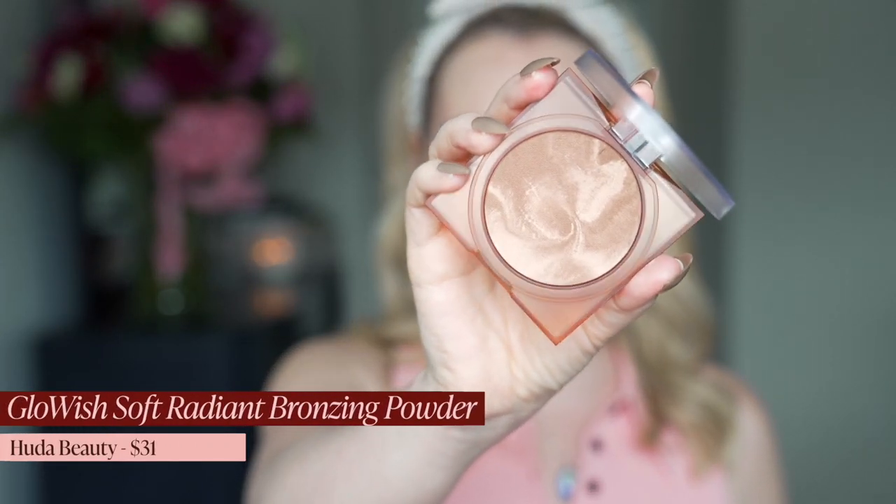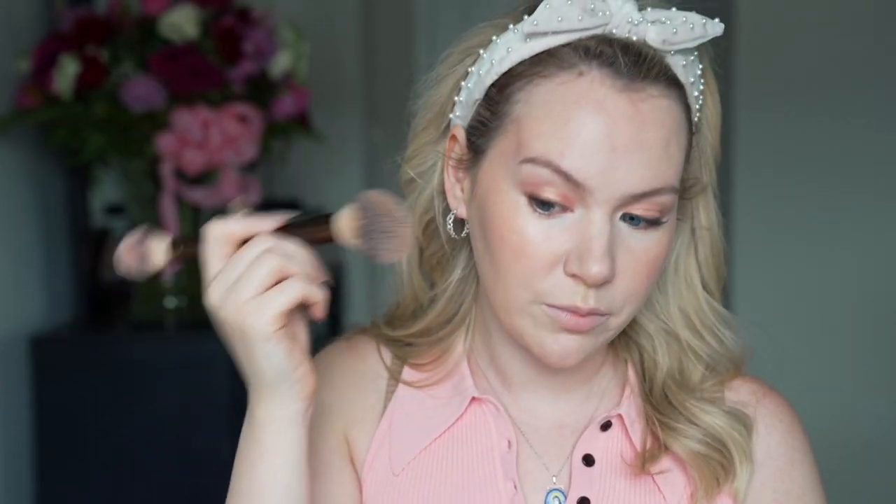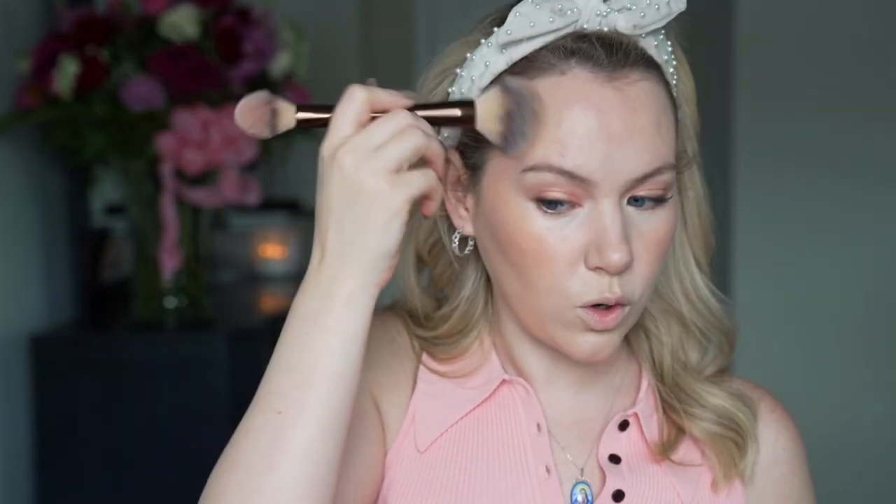Now I'm going to powder my face. I don't have a new powder to try, so I'm just going to use my Charlotte Tilbury Airbrush Flawless Finish powder — I powder very lightly even in the summer because I'm so dry and don't ever want to look matted down. For bronzer, a couple of you recommended this Huda Beauty Glow Wish Soft Radiance Bronzing Powder. I got the shade 01 Light. Shade match is good — this is a good bronzer for fair skin. I don't feel orangey; it has the right amount of neutral but still warms the face up. It's going on really nicely, not overly pigmented, not catching on anything, applying smoothly.